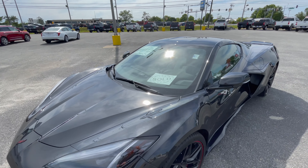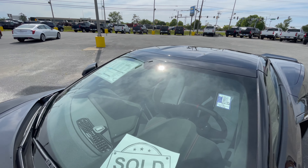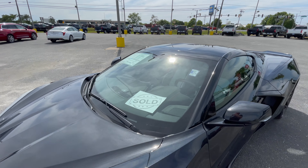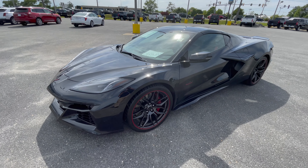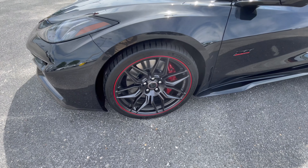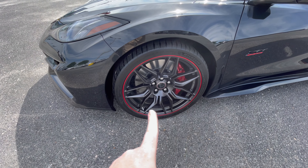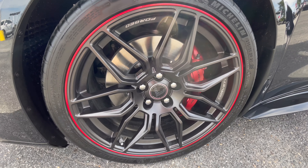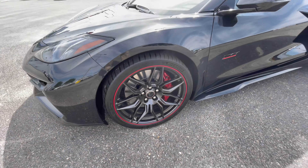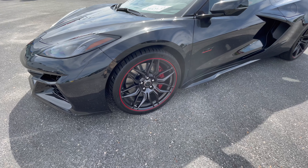Hey everybody, welcome back to the channel. Hopefully you're having a great Memorial Day weekend. Thank you to all the veterans here in the United States. Today we've got a really quick special walk around on this 2023 Chevrolet Corvette Z06. This is the 70th anniversary and it's in this super nice carbon flash metallic exterior paint. Absolutely awesome vehicle. Let's get a quick walk around started right now.